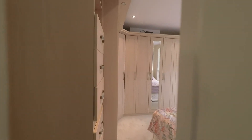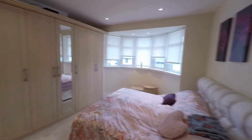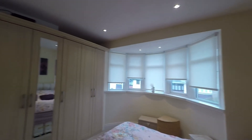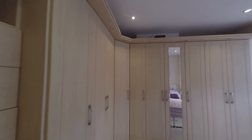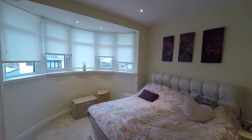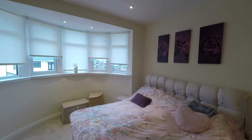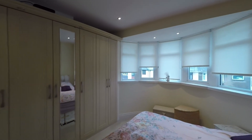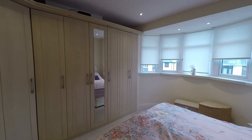Last but certainly not least, bedroom one — the largest of the three bedrooms. Another great size double room with a real great sized bay window to the front which opens up the floor space. We have a full range of built-in wardrobes plus shelving plus overhead storage, making this a really comfortable double bedroom. If you are interested in viewing this property or would like any further information, please do not hesitate to contact head office and one of the team will be more than happy to help.